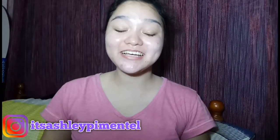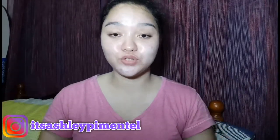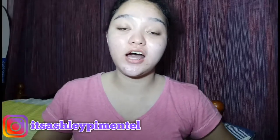Hey guys, it's Ashley here and welcome to my channel. Please don't forget to give me a thumbs up if you like this video and do subscribe to my channel. Today I'm gonna do a what's-in-my-bag video.